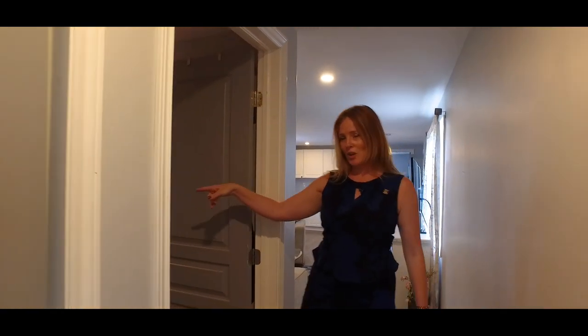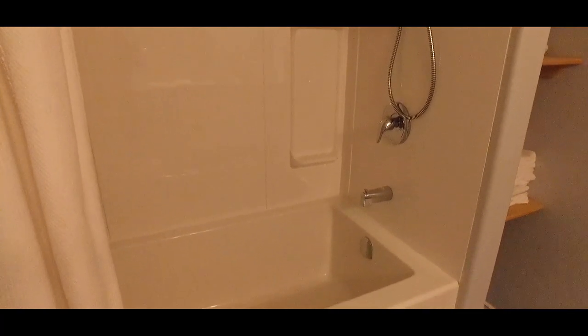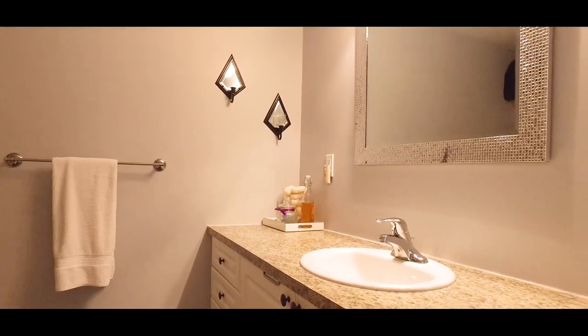I'm going to pop you into this washroom here because this soaker tub looks amazing. I'd almost like to show you what it looked like before just for comparison, but I won't do that today.